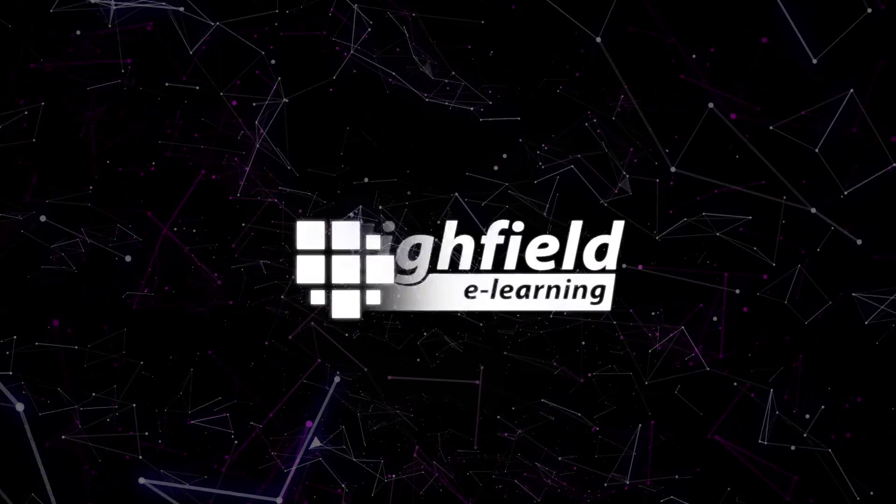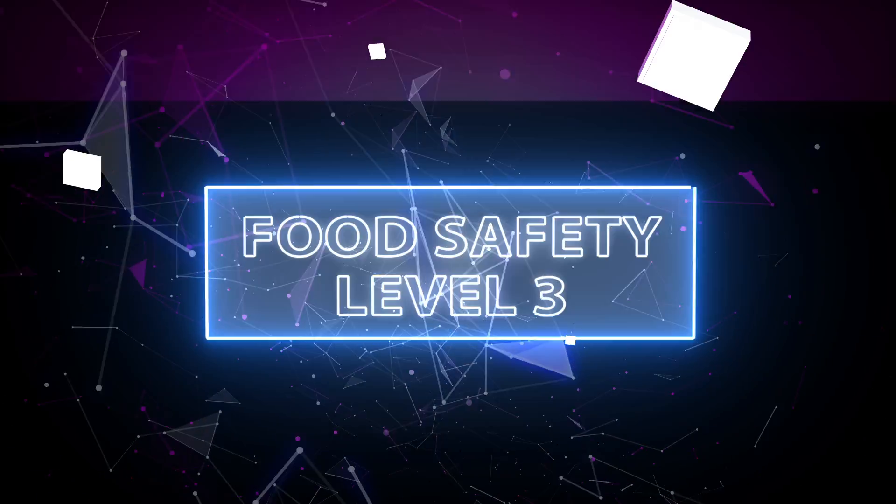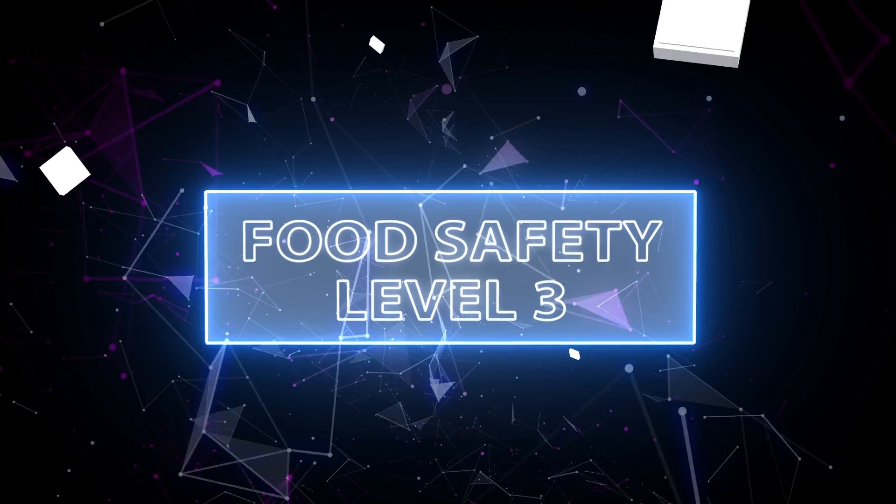At Highfield eLearning, we make the most complex subjects easy to understand through media and content-rich interactive exercises that motivate and engage our learners.